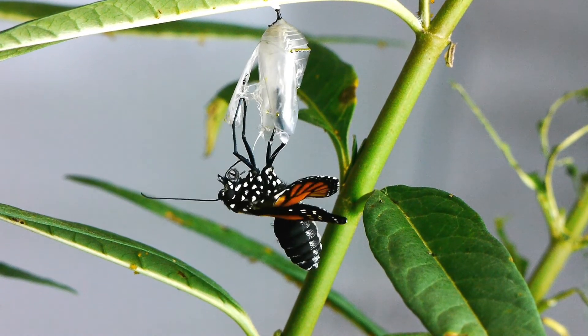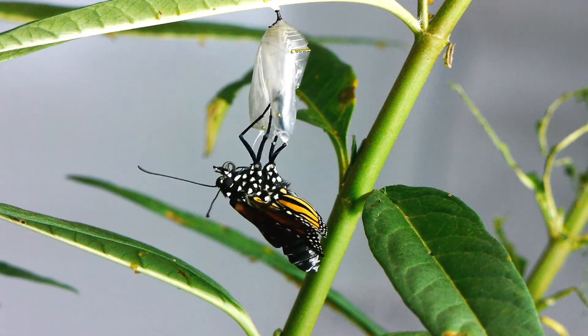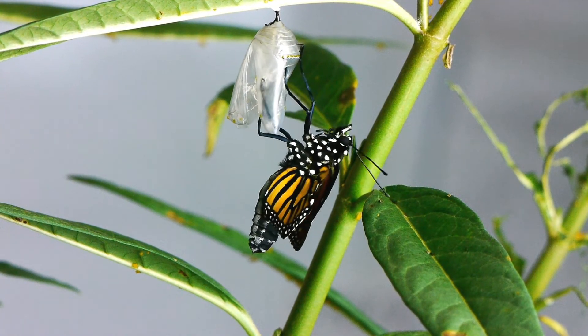Is it done? No way. It'll be another 15 to 20 minutes before the wings are pumped up, and hours before it's really ready to fly. But this is the part that most people are really eager to see.